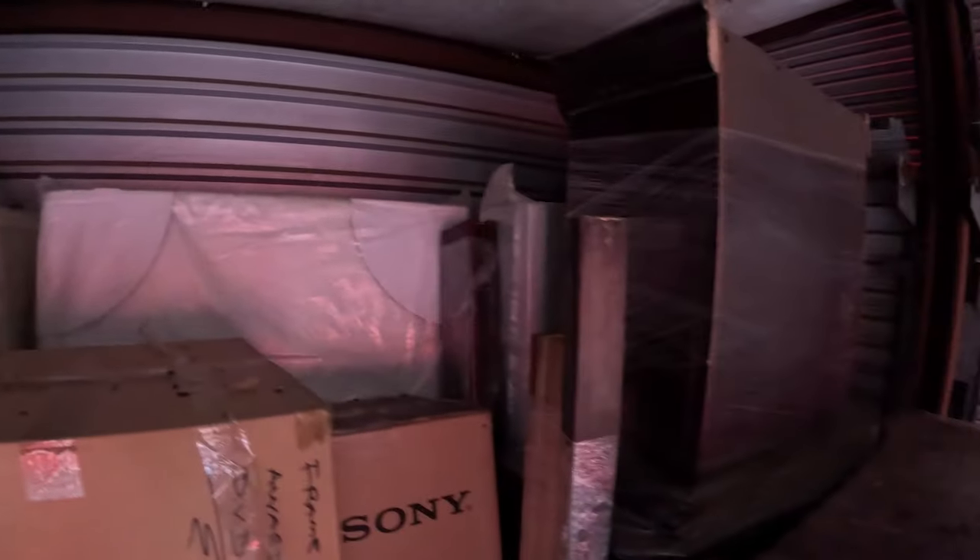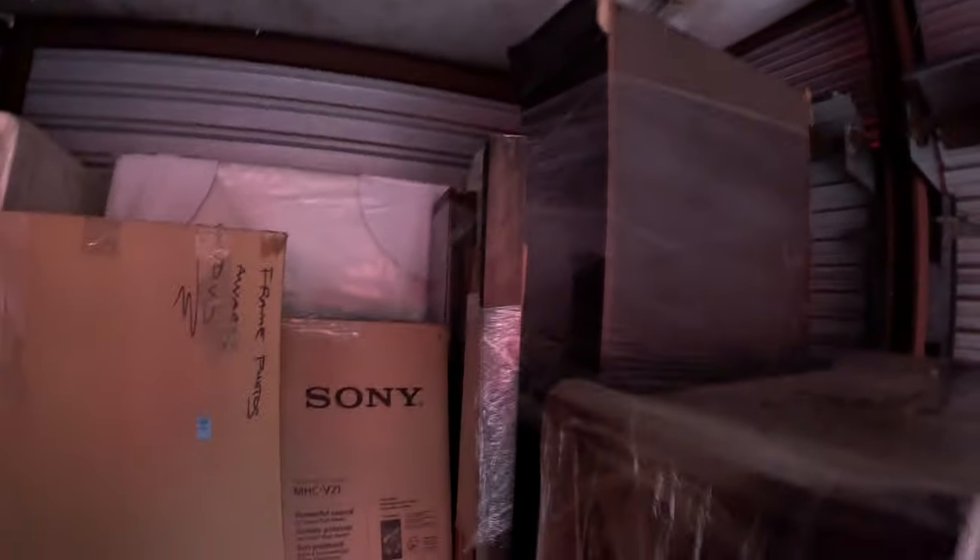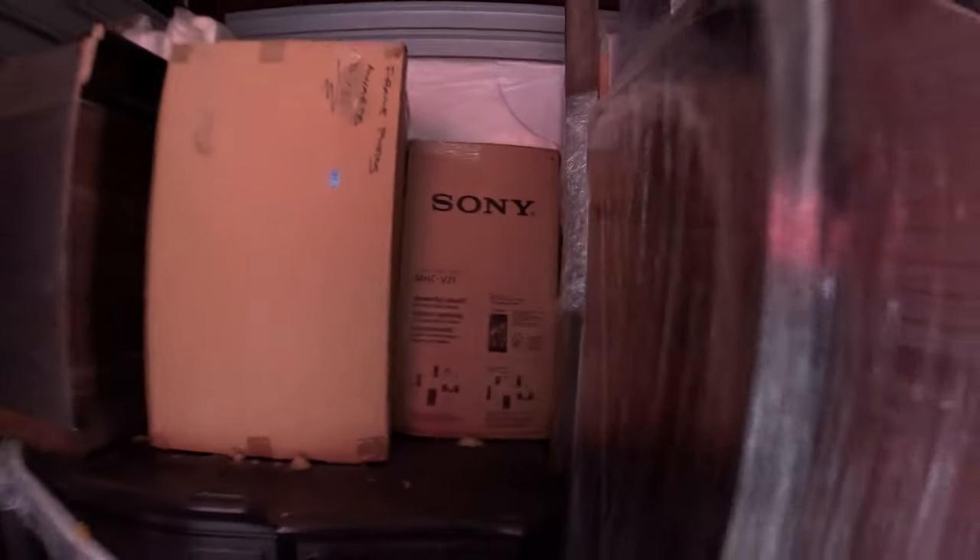Maybe not — hard to tell, but there looks like more bedroom pieces back there. Hopefully the tabletop's back there too, but there are mattresses and one that's a lighter color. We're about to run out of room on the truck for today.